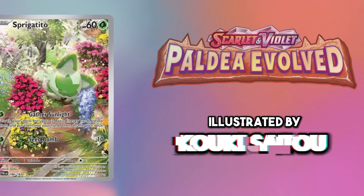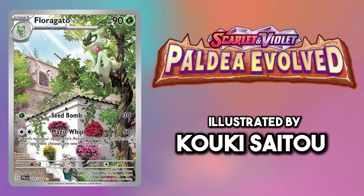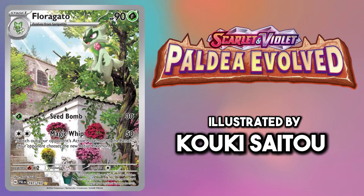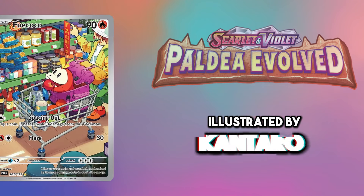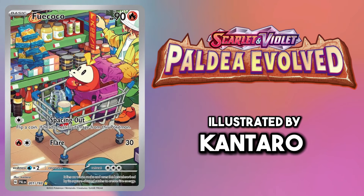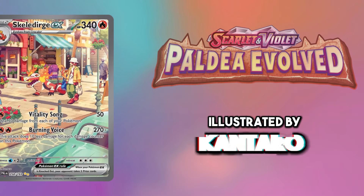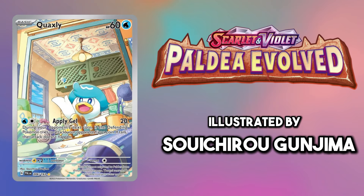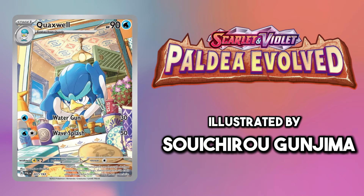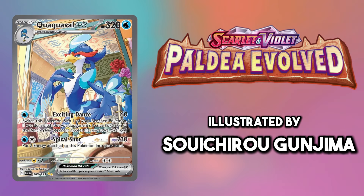For all the Paldean starters it'll come as no surprise to see me pick the illustration rares from Paldea Evolved. With the Sprigatito line illustrated by Kuki Soto, we see this adorable cat grow up among the flowers and learn how to climb a tree. For Fuecoco it's the story of the little croc who causes chaos when going shopping with its trainer — they grow up to be a good croc and help carry the shopping home. Then for Quaxly it's the story of Quaxly evolving and growing up at the dinner table as time goes by. I love seeing stories like these told in card art.